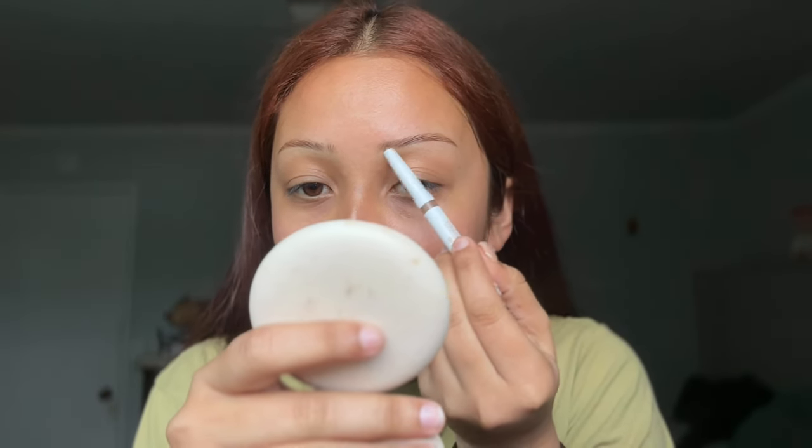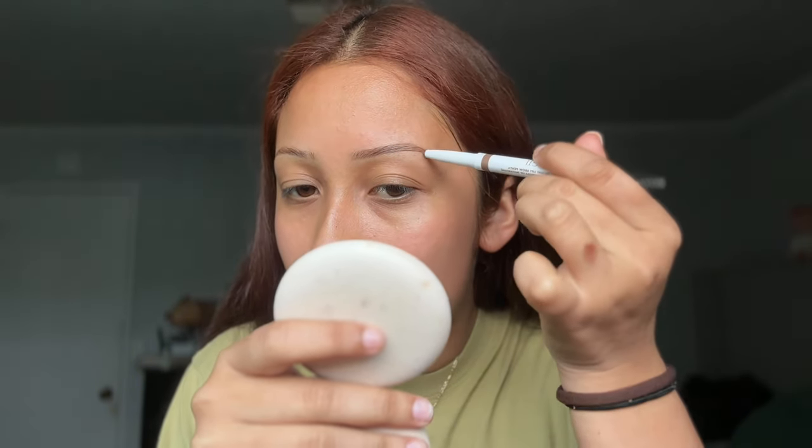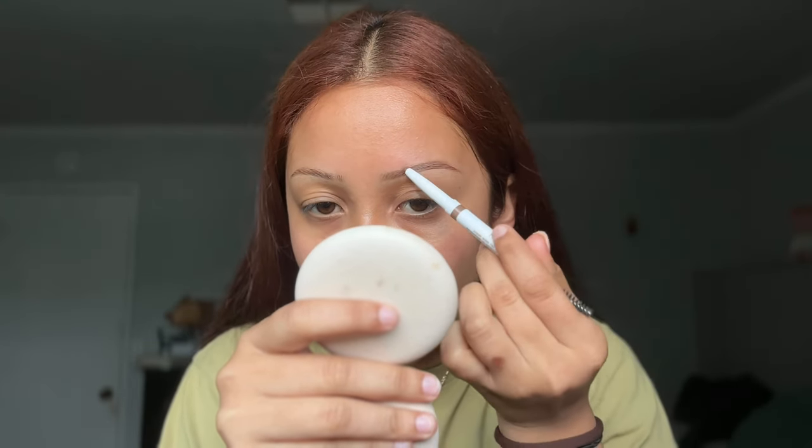The next thing I use is this ELF Instant Lift Brow Pencil. This is the color Auburn, but that's just because I dyed my hair a coppery color. Try to find whatever shade works for you — I think they have maybe six, seven, or eight shades. I just kind of fill in the sparse areas, make the brow tail a little bit longer, and fix my arch a little bit. These brows are sisters, not twins — that's pretty much how they look after the glue and the pencil.